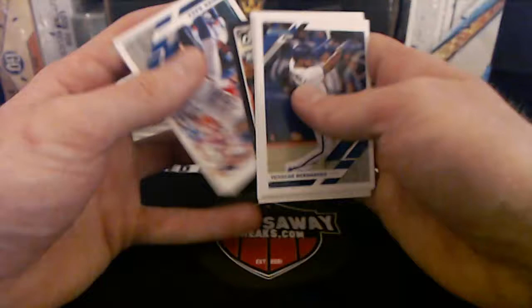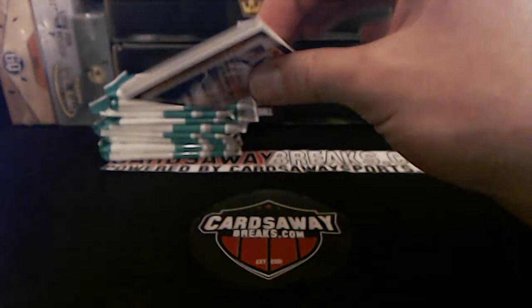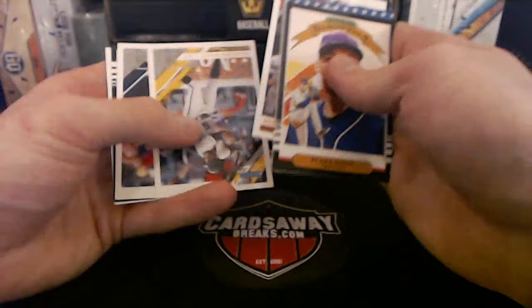You guys see Bobby Jenks? I never knew what happened to him — supposedly he had a season-ending surgery because the doctors botched his operation, and he just got a $5 million settlement. Bobby Jenks for the White Sox used to tear up the Twinkies back in the day — he's on that World Series team too. Diamond Kings Blake Snell. Independence Day Eugenio Suarez, Cincinnati.